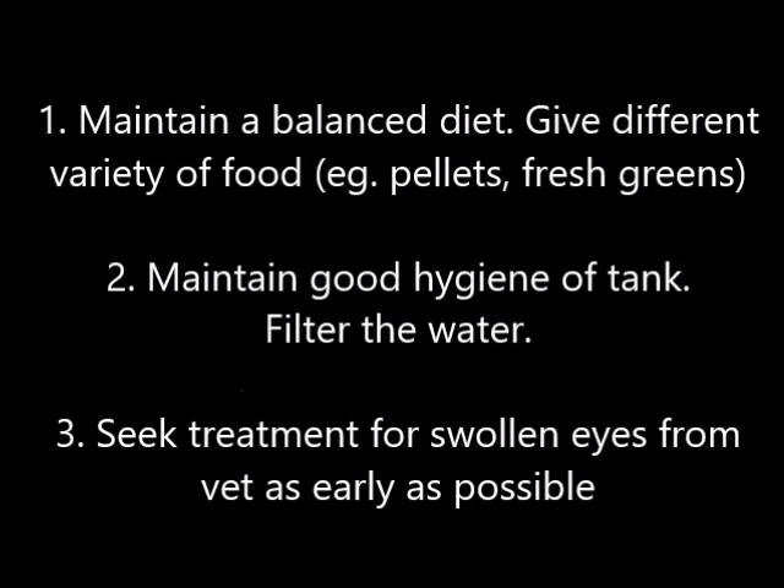Here is some advice for red-eared slider owners. Firstly, maintain a balanced diet and give a variety of food. Secondly, maintain good hygiene in the tank and filter the water. Thirdly, seek treatment for swollen eyes from a vet as early as possible.